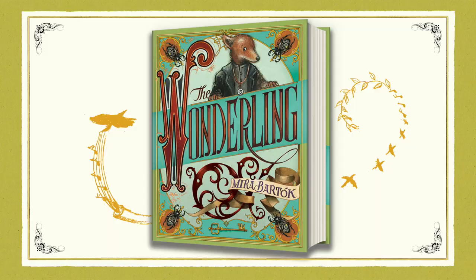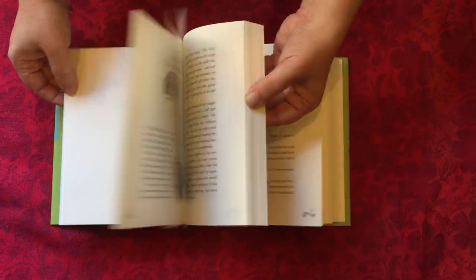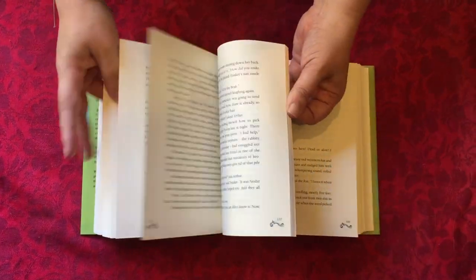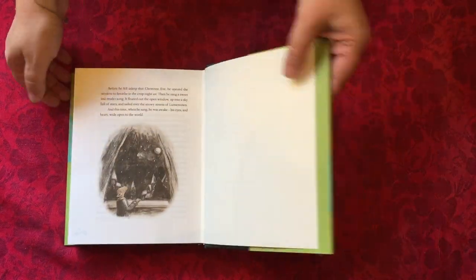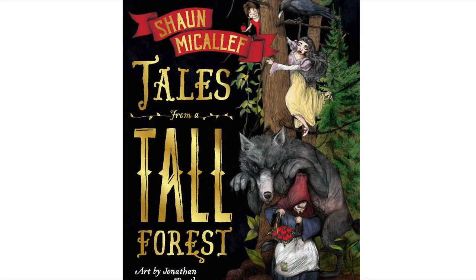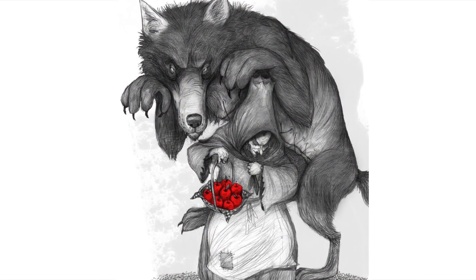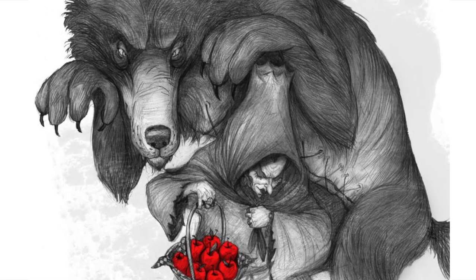The Wondling by Mira Bartok is a gorgeously illustrated tale of a fox-like foundling who has a desperate desire to belong, and sets off to seek his destiny in a magical Dickensian steampunk world. Tales from a Tall Forest by Sean Mickaliff is a humorously subversive Australian fairytale reimagining that's been beautifully put together, with hidden details under the dust jacket, sewn binding, and exquisite black and white illustrations by Jonathan Bentley.